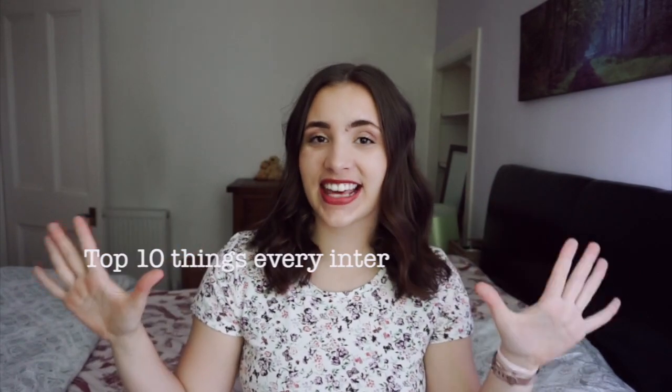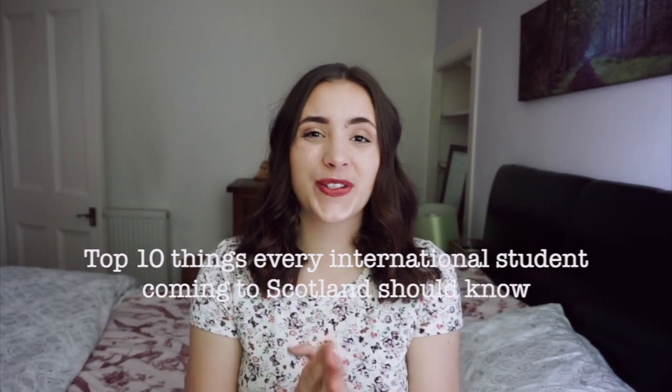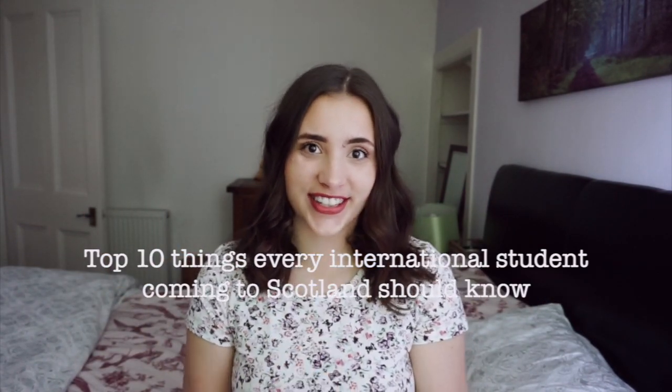Hi everybody and welcome back to my channel. For today's video, I want to share with you 10 things every international student should know before coming to Scotland.